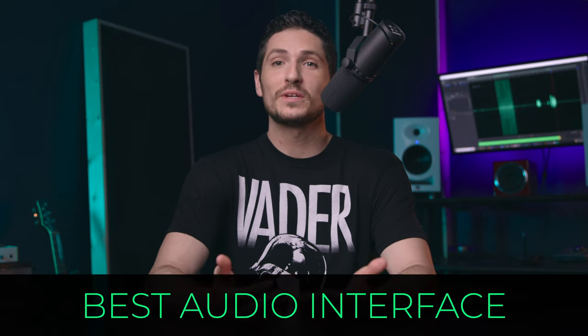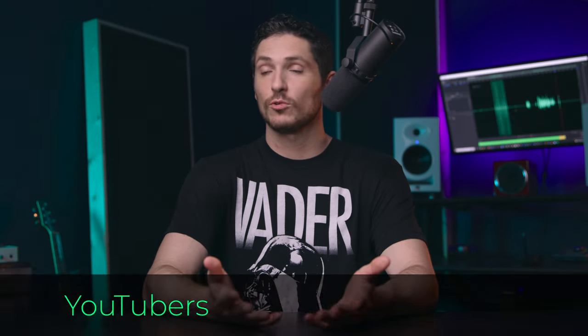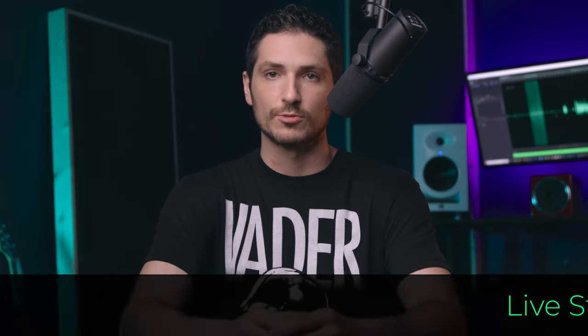Alright, getting straight into it — if you know me or watch my channel, you know I like to cut right through the noise and get to what matters. This video is no different. This video will be for YouTubers, podcasters, voice actors, live streamers — basically any type of content creator.